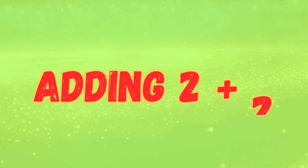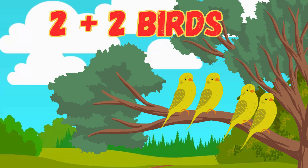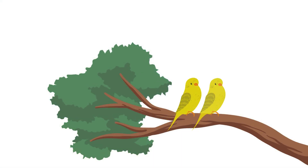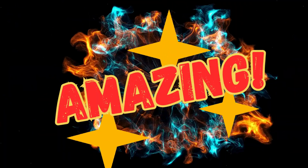So 1 plus 1 equals 2. Great job! Let's try another one. Adding 2 plus 2. Here are two birds sitting on a tree. Now two more birds fly over. How many birds do we have now? Let's count: 1, 2, 3, 4. That's right — 2 plus 2 is 4. Amazing!